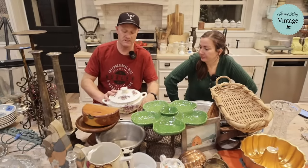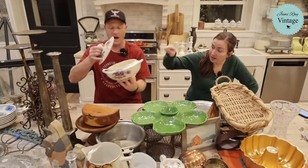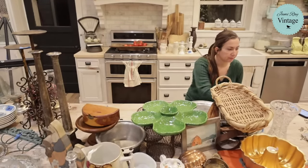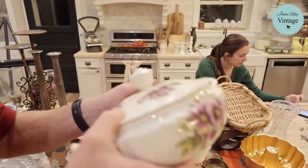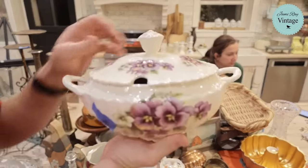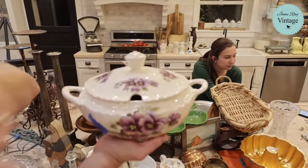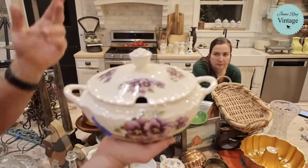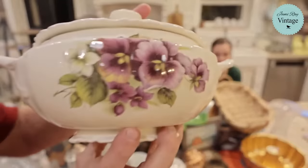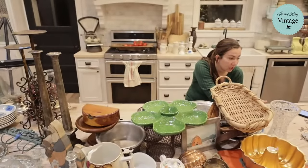This soup tureen is missing its ladle but has pansies — I originally said they were violets. I love that they're kind of asymmetrical with a lot of pretty detail. It's in really great shape, was three bucks at the Deseret Industries. It's got a couple tiny chips but almost unnoticeable inside. It's $39.95. Personally I'd display it with the lid on without the ladle, or take the lid off and force bulbs in it. It's already sold.